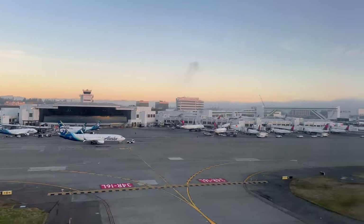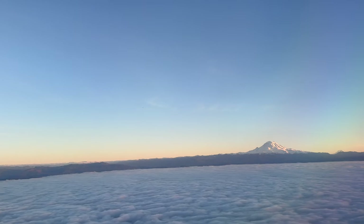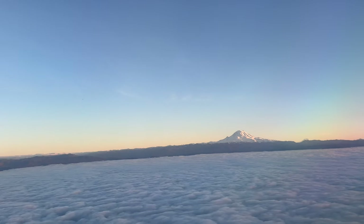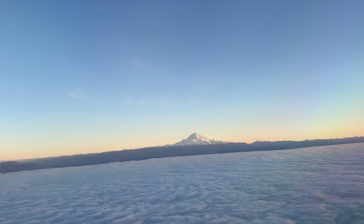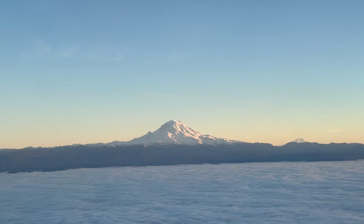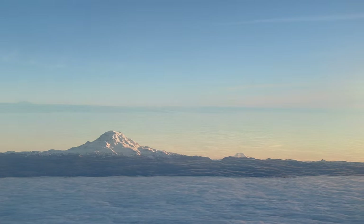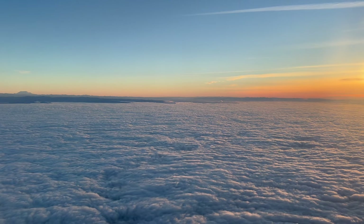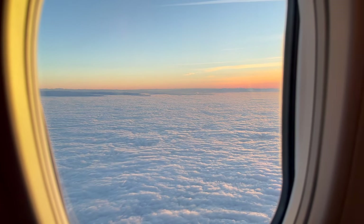Once we cleared the cloud line, the views were just amazing and the majestic Mount Rainier came into view in the distance — you couldn't ask for anything more Seattle than this. I was looking forward to some sunset views as we chased the sun on our way to Honolulu, and I was not disappointed.